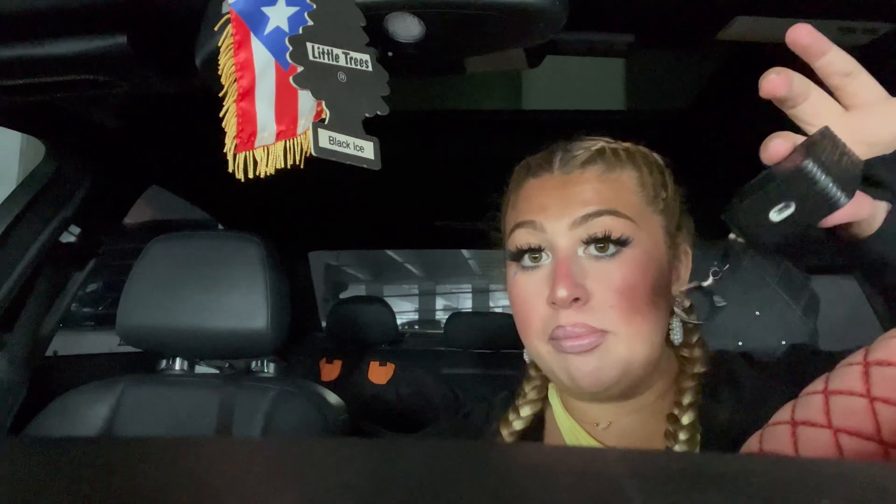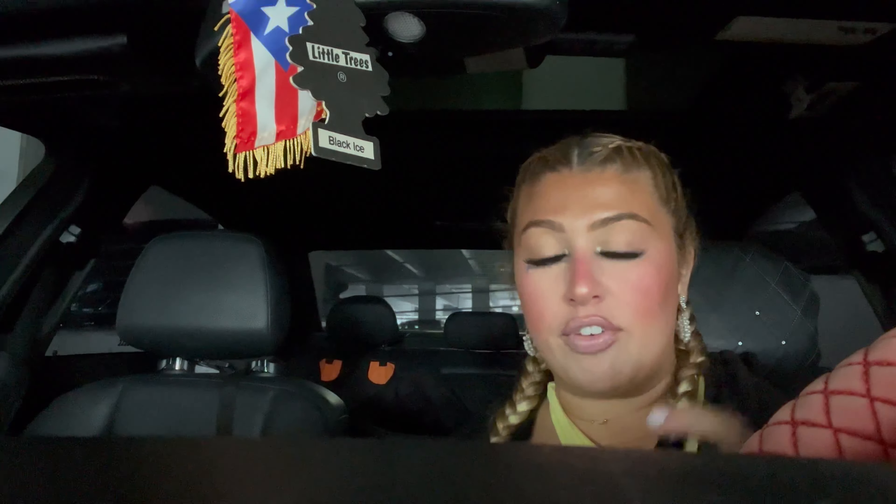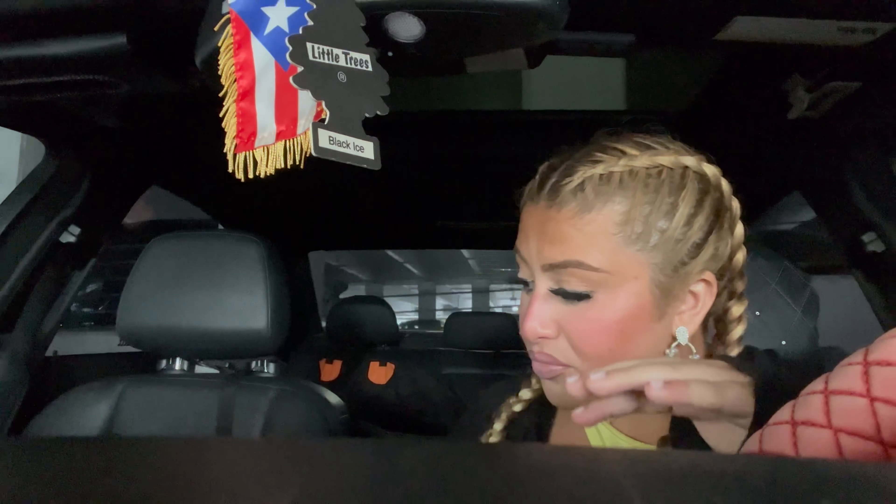I carry my AirPods with me because sometimes you never know if you want to listen to music walking to class. I try not to use them a lot because I try to socialize, but you never know. I also have an extra pen just in case somebody needs to borrow one. And that kind of concludes what's in my organizer, which always stays in my school bag.